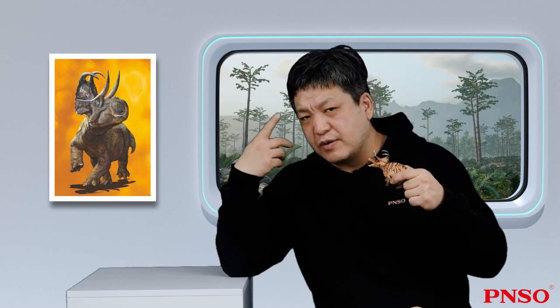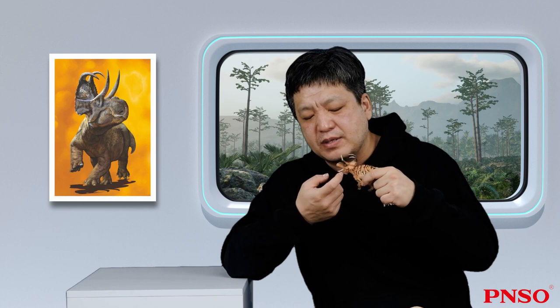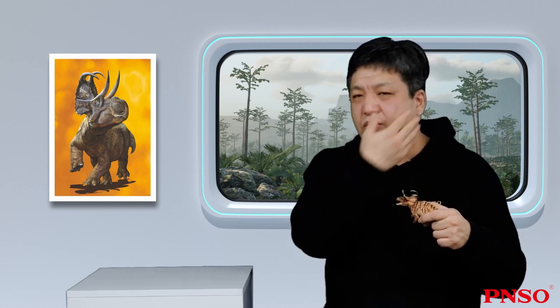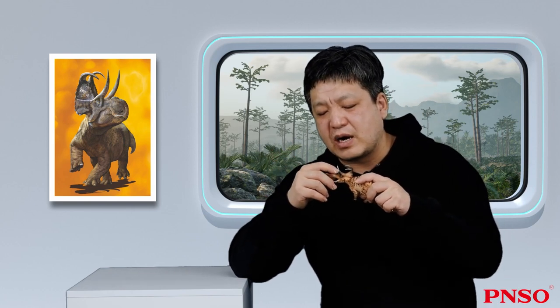However, studies on the distribution of facial muscles of ceratopsians in recent years have shown that their facial muscles were connected in a different way from what people speculated. In the past, it was thought that if they had cheeks, the cheeks would be connected vertically, but today we know that the muscles on its lower jaw were connected to the back of its head frill through various foramens in the face. As a result, there were no muscles on the sides of the face, hence they had no cheeks. Like a lizard, they probably had a large mouth, fed like today's herbivorous lizards, and wouldn't be affected by the lack of cheeks.